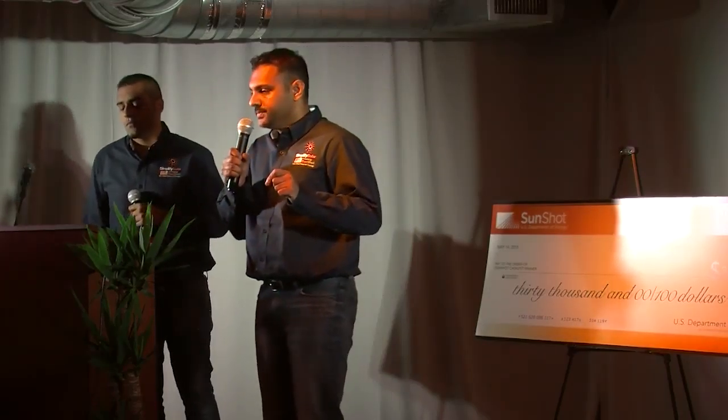Hello everyone. Simplify Solar seeks to redefine the residential solar experience. Till today, going solar was a complicated, time-consuming, and expensive process.